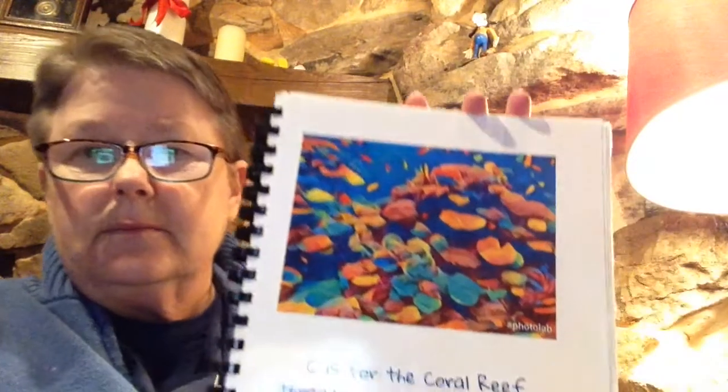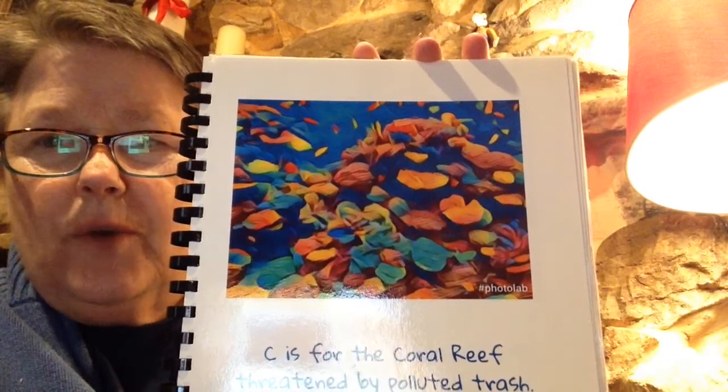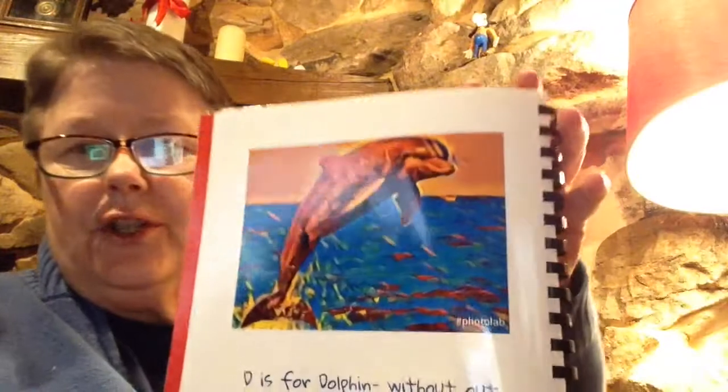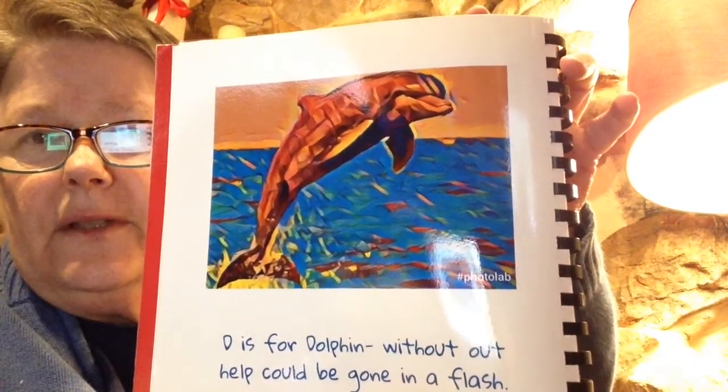C is for the coral reef threatened by polluted trash. That's under the sea, like a little mermaid. They're very sensitive to pollution. D is for dolphin. Without help, it could be gone in a flash. There's a dolphin.